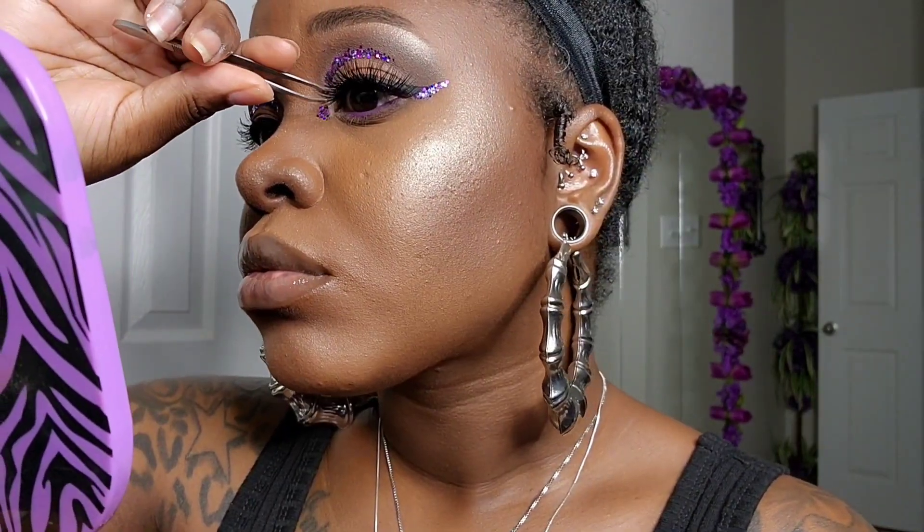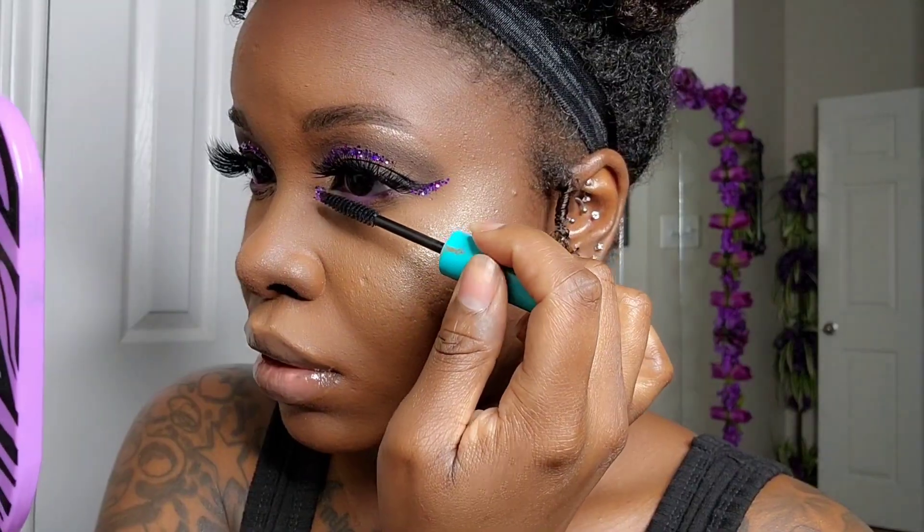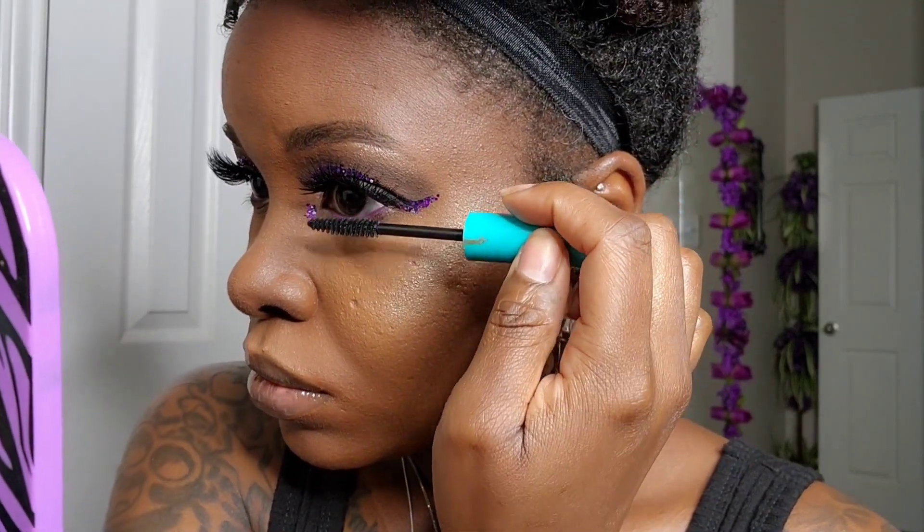These are from their 3D collection — the same ones I used in the previous video. After we finish applying our lashes, we're going to use that same mascara to coat our bottom lashes.